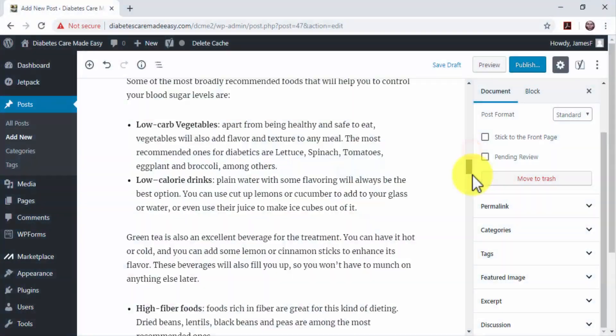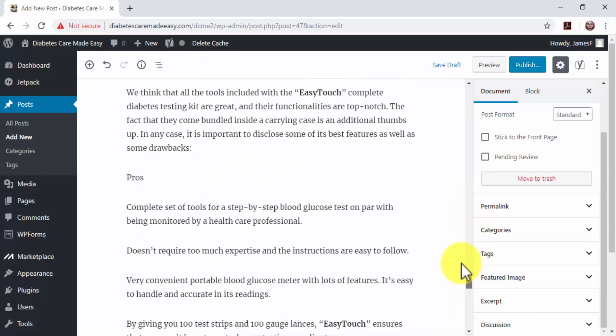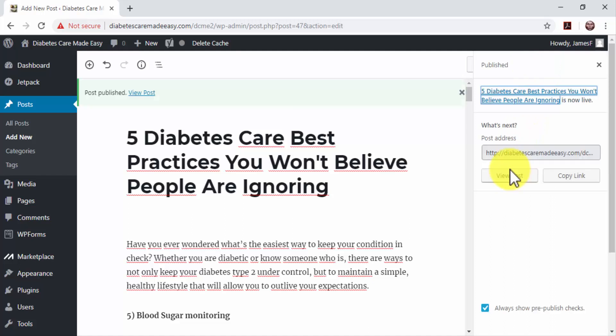Final steps: now that your blog post is fully optimized for search engines, save changes and publish it. If you're using WordPress, just click on the Publish button. Remember to generate backlinks for your blog posts by sharing them on other websites, on social media, and via email.